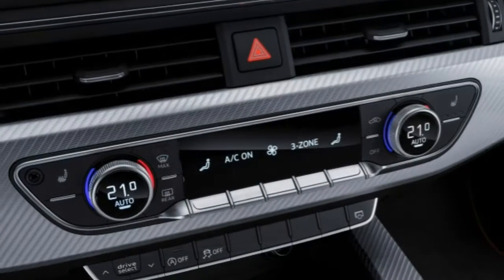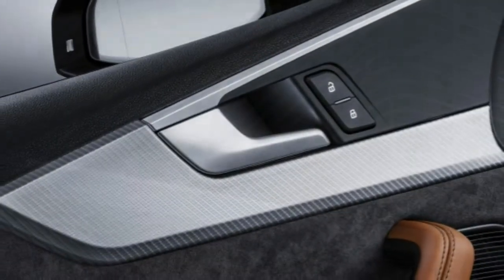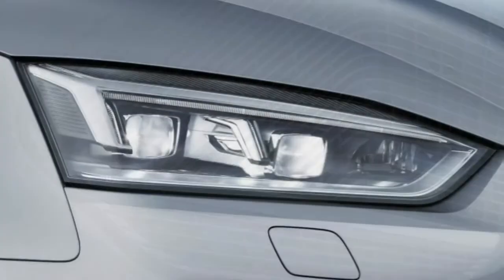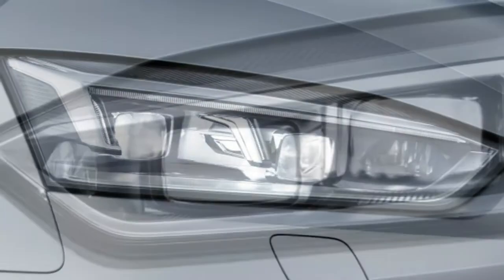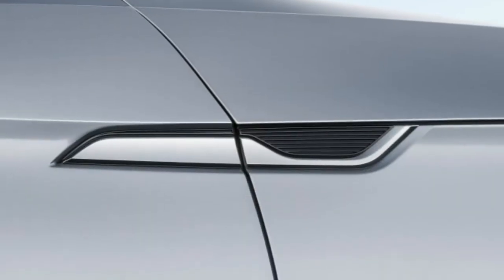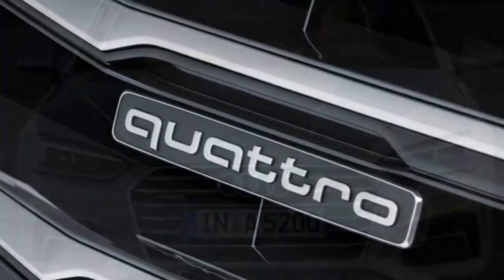In testing, the A5 with the manual transmission accelerated to 60 mph in a class-average 6.3 seconds. The EPA estimates fuel economy at 26 mpg combined — 22 city and 32 highway — for the manual transmission.